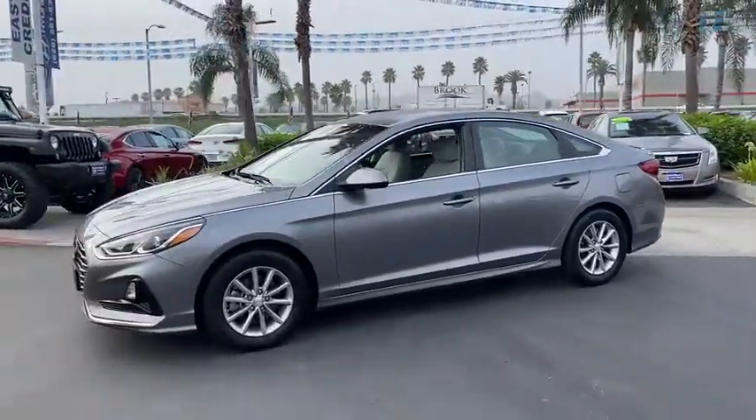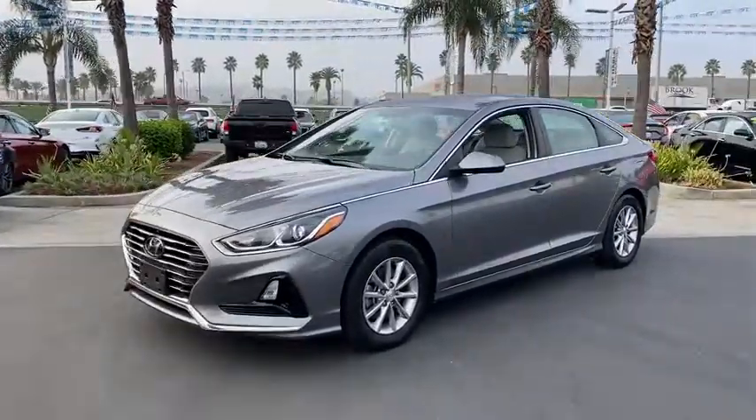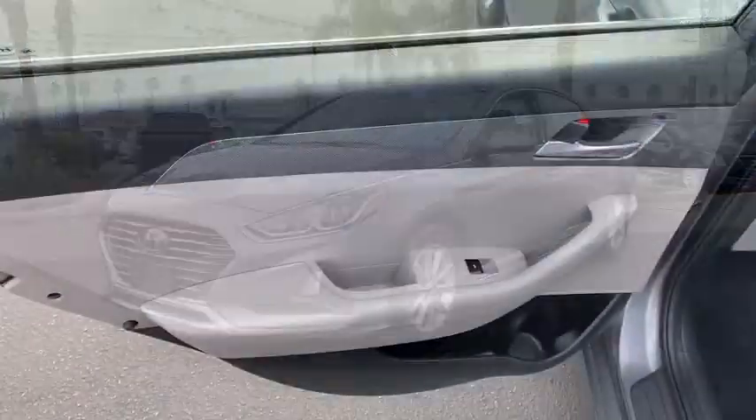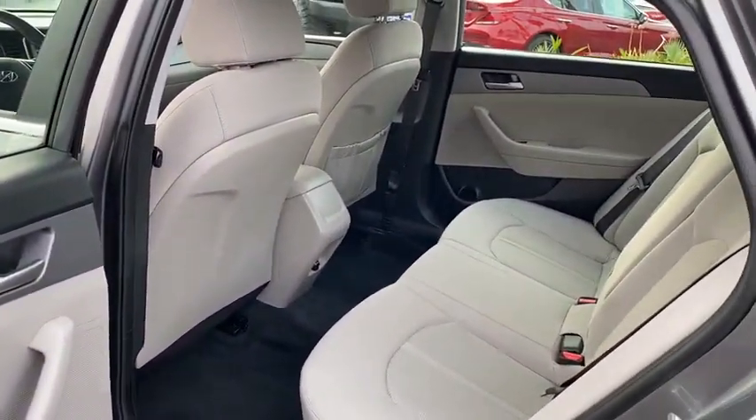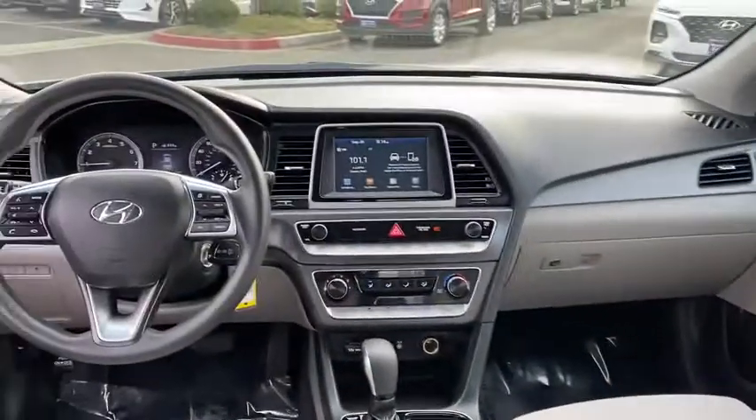Here are some of this vehicle's great options: traction control, anti-lock braking system, Bluetooth wireless data, hands-free phone, power steering, aluminum wheels, cruise control, AM-FM stereo radio.